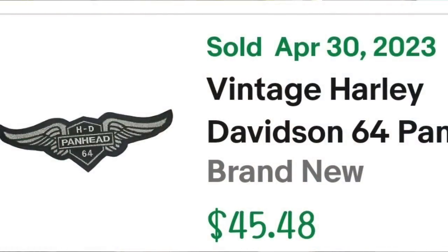Up next is a Harley patch. Patches are super easy to list, photograph, and ship — I would watch for patches. This Harley one did take about eight or nine months to sell but it sold for over $30 and I only paid $2. This is a vintage Harley 64 panhead patch, silver wings — I listed it as rare, large, 11-inch, for jacket, to catch buyers searching for Harley jacket patches. It sold for $31.84, so this one is about a $22 to $23 profit.